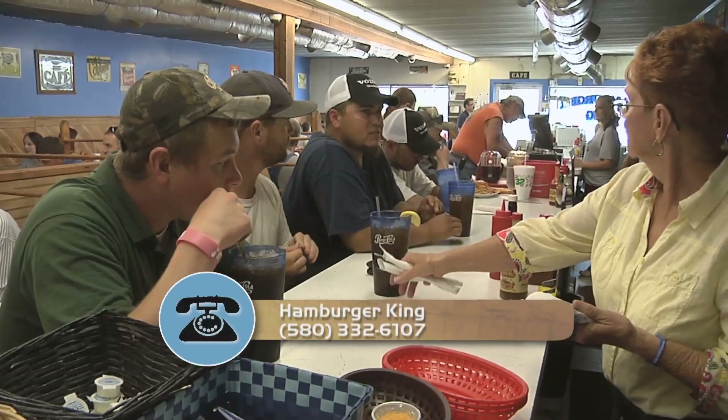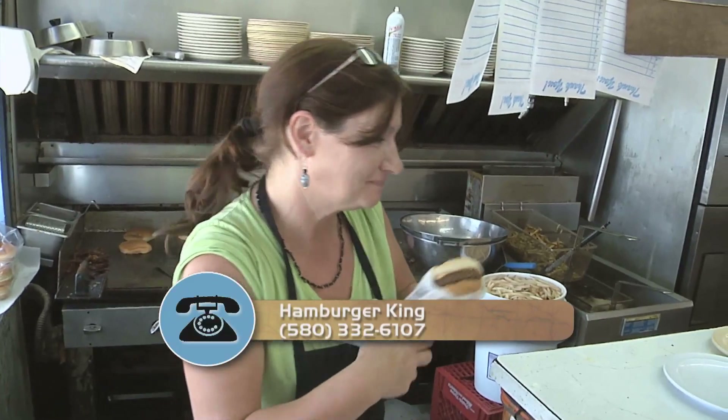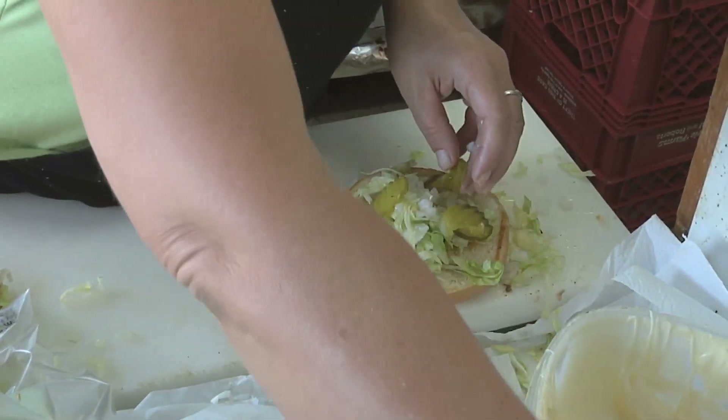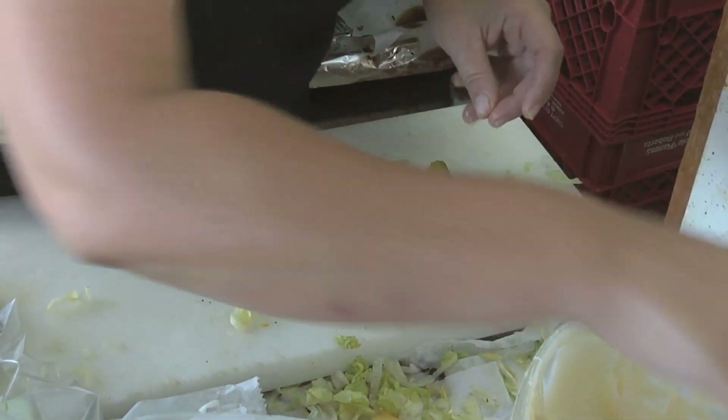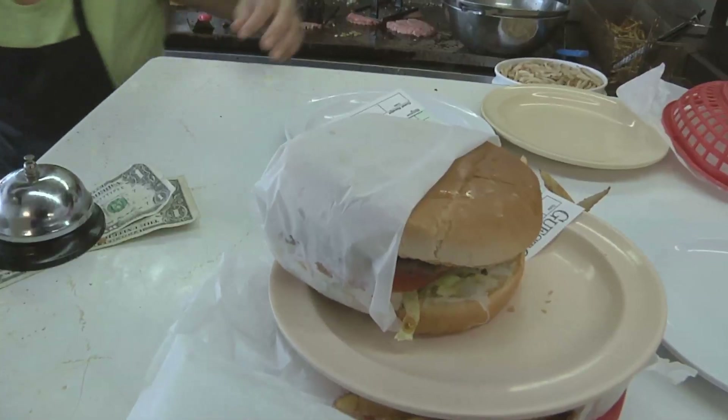Catfish Fridays — always catfish on Fridays. We usually have hot beef on Tuesday on our specials. We have different kinds of hamburgers that we make here: the Santa Fe Burger, double burgers, triple burgers, and our King Burger, which is four one-third-pound burger patties — yes, very large.